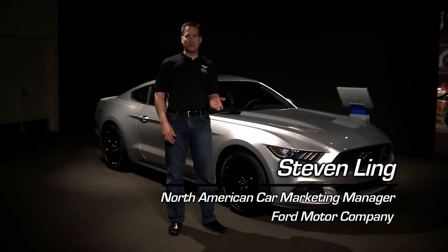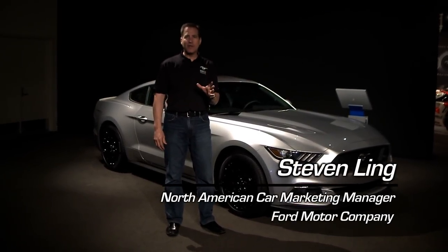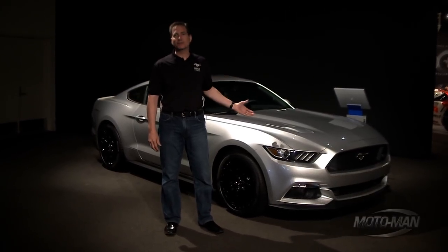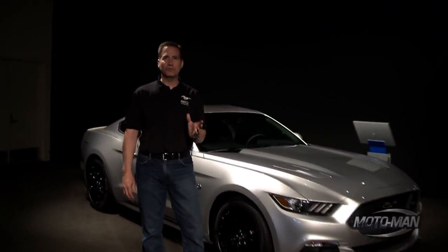We just finished three great shows with Moto Men here at the Peterson. What a great weekend this has been, but before we go we got to talk about the car — and that's right behind me — the 2015 all-new Ford Mustang. I'm really happy to tell you about it because a lot of blood, sweat, and tears have been put into this.